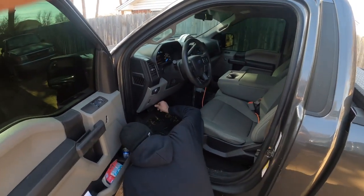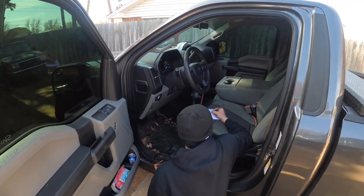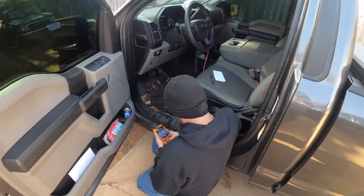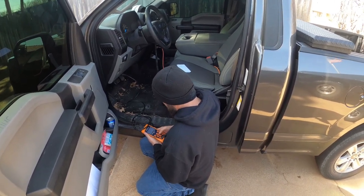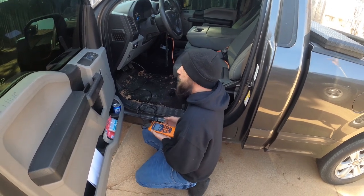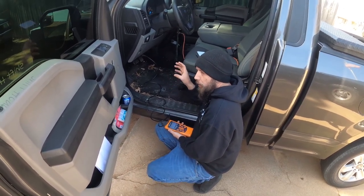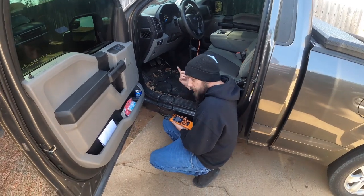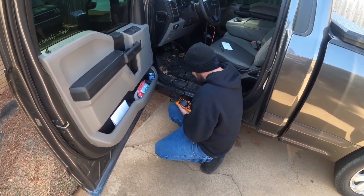Plugging the scanner in — F-150 codes, vehicle diagnostics, read codes. We have P0301 — cylinder one misfire detected. That bugs me because these particular engines, especially the EcoBoost ones, have a cam phaser issue that can cause a misfire and it usually sits on number one. It could also be a bad coil because I did not replace the coils when I replaced the spark plugs, so I'm going to have to dig into that.